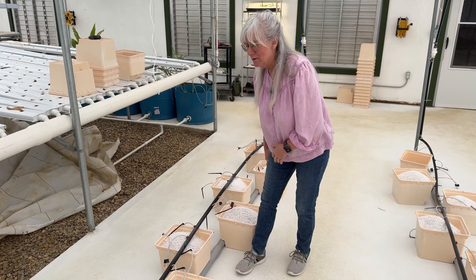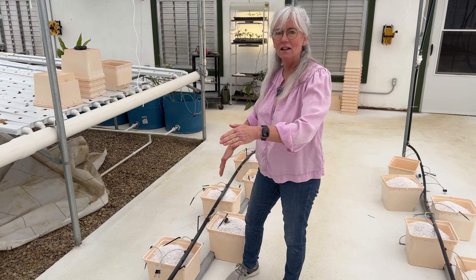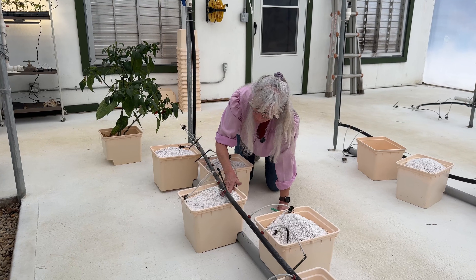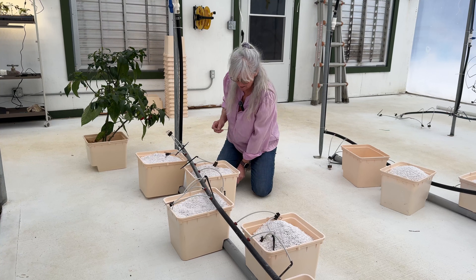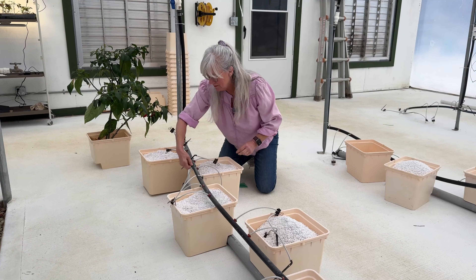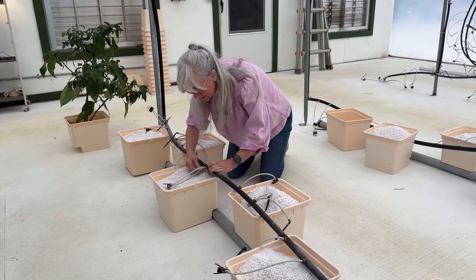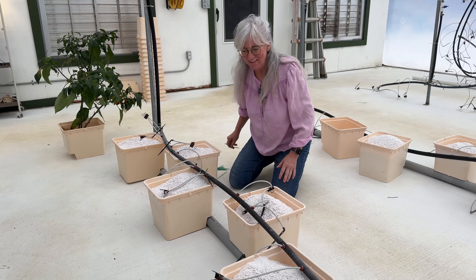Now that the buckets are filled, I'm going to grab some twist ties because I have holes in my beto buckets and I secure the nutrient line so it stays nice and even. When I plant and somebody hits the line, it doesn't knock everything over. I start down at the end and secure the nutrient line to the bucket so it stays in place. I drilled these holes years ago — really good idea. It makes it look nice and neat also.